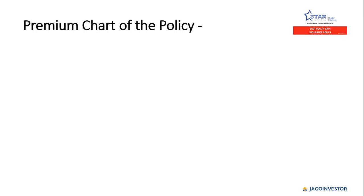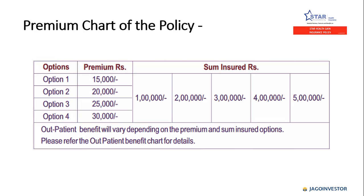Looking at the premium chart, there are four options available. Under option one, the premium is 15,000 rupees for sum insured of one lakh, two lakh, three lakh, four lakh, and five lakh. For option two, the premium is 20,000 rupees, and so on. One important point to note is that the outpatient benefit will vary depending on the premium and sum insured options chosen.